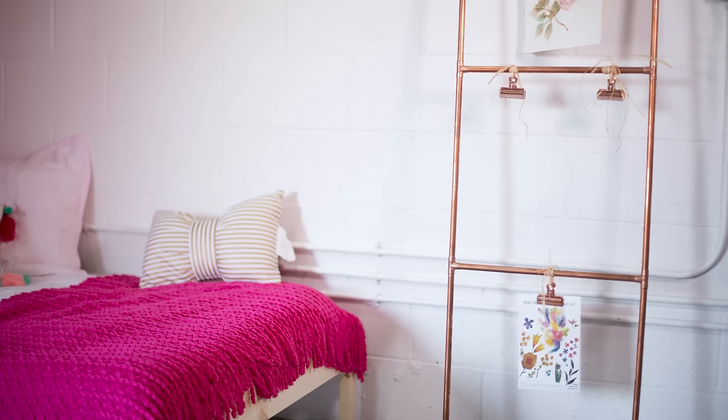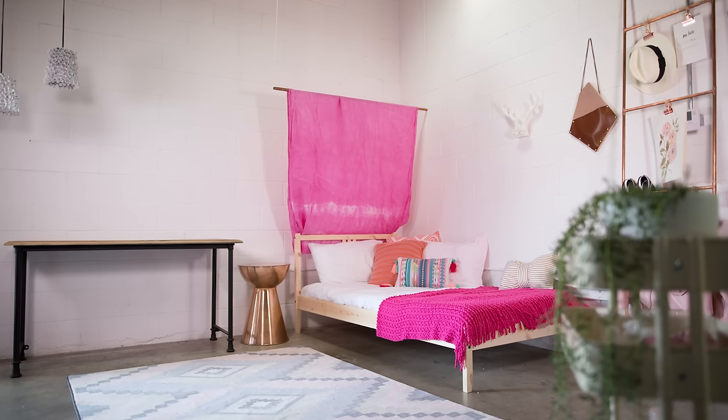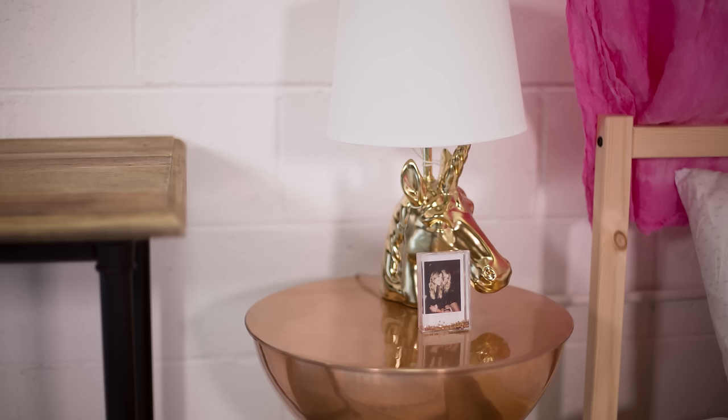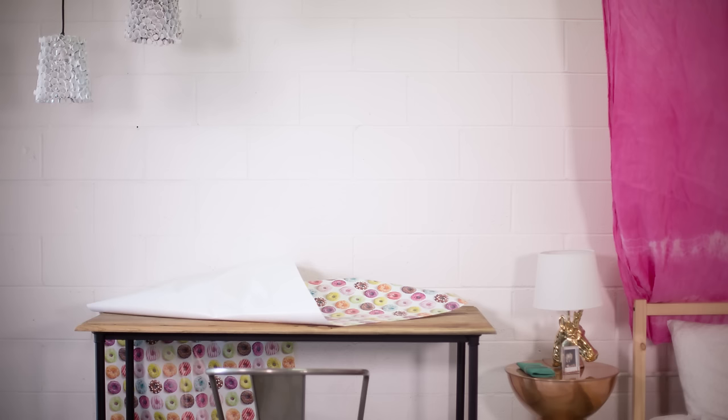At the foot of the bed, this DIY copper pipe ladder with clips tied on provides storage and display options. A tiered rolling cart provides storage for cosmetics and office supplies, and a viney plant adds whimsy. No whimsical room is complete without a unicorn lamp and a glitter Polaroid frame!